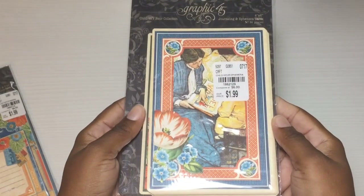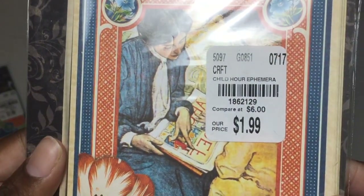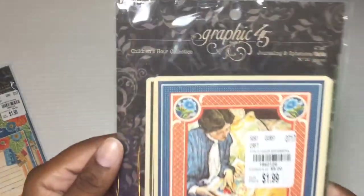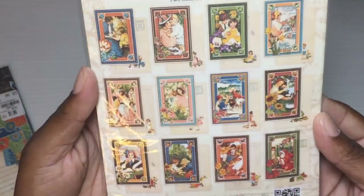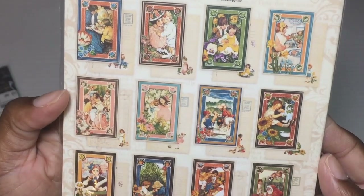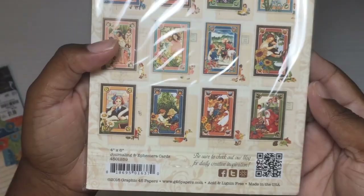This is what I really wanted — I found all that other stuff too, but I really wanted these Graphic 45 journaling cards. Again they went up; they used to be 99 cents, they're $1.99 now, but still a good deal. These are the ones for Children's Hour. Here is what they look like on the back. Please let me know if the glare is too bad or if the lighting is better — I'm trying to work it out.